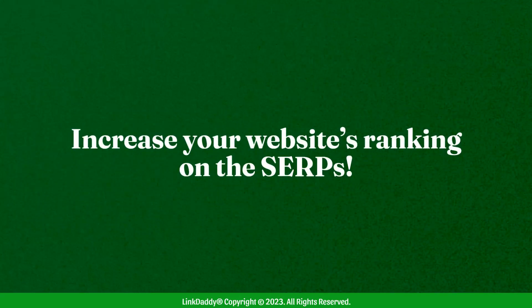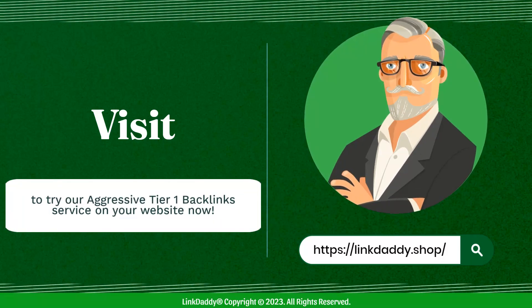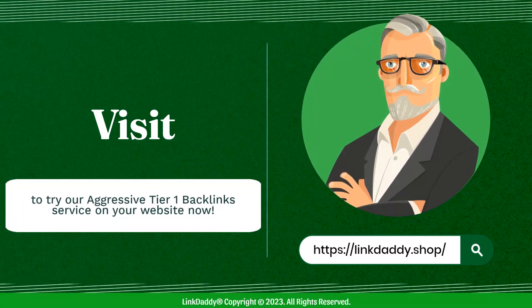Increase your website's ranking on the SERPs. Visit linkdaddy.shop today to try our aggressive Tier 1 backlink service on your website now.